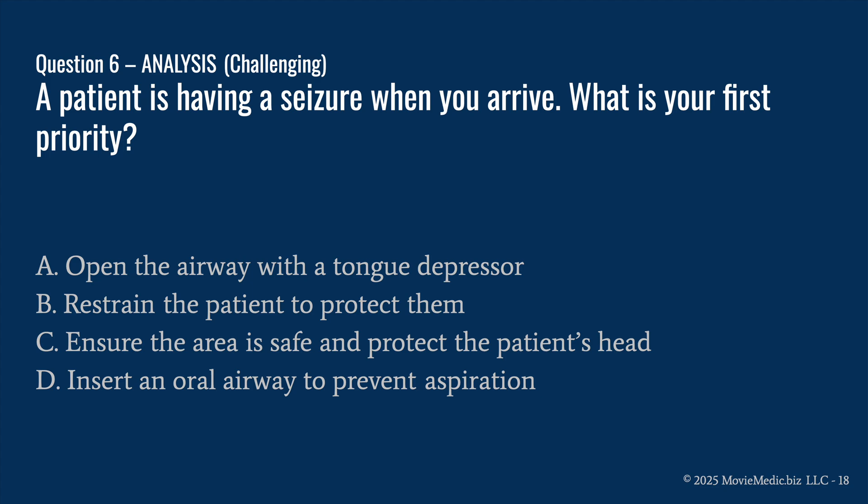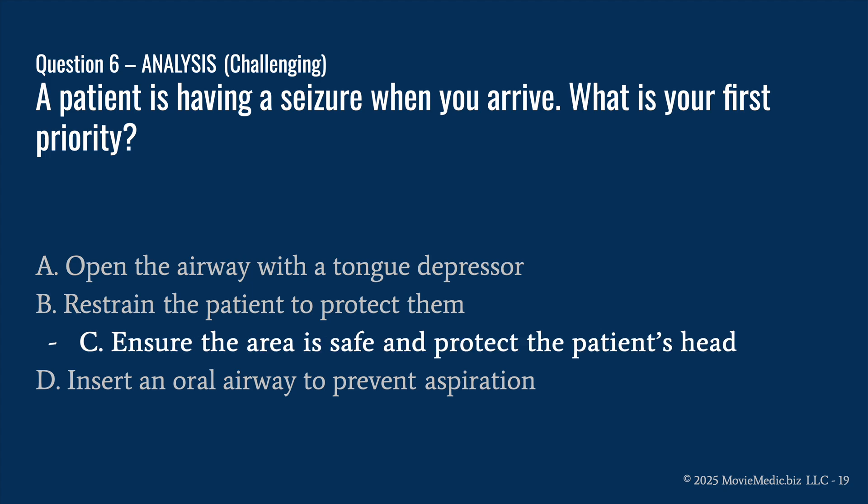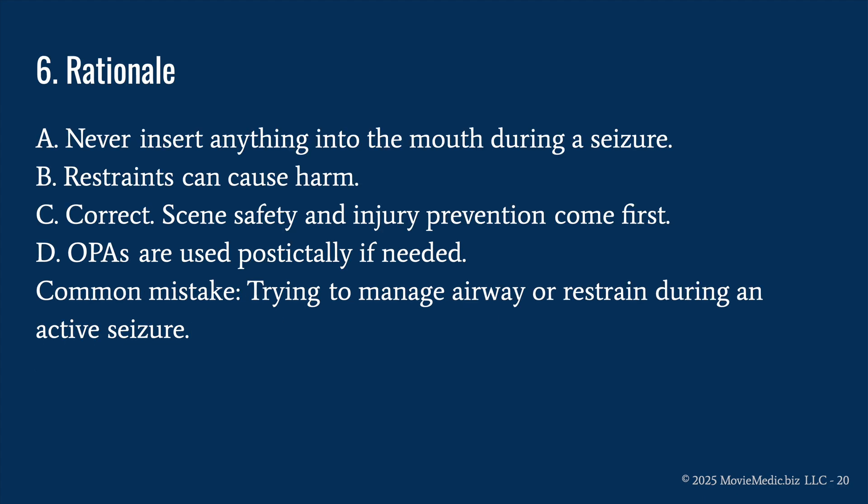Question six: a patient is having a seizure when you arrive. What is your first priority? A) open the airway with a tongue depressor, B) restrain the patient to protect them, C) ensure the area is safe and protect the patient's head, or D) insert an oral airway to prevent aspiration. The answer is C) ensure the area is safe and protect the patient's head. A is wrong — never insert anything into the mouth during a seizure. B is wrong — restraints can and likely will cause harm in actively seizing patients.